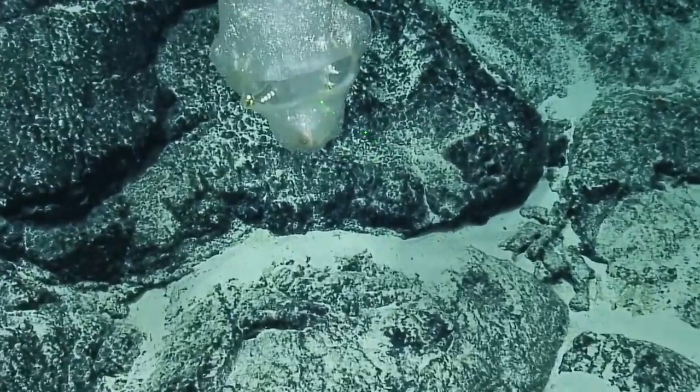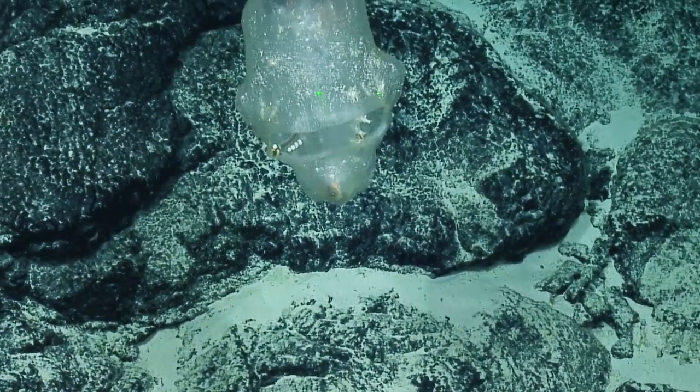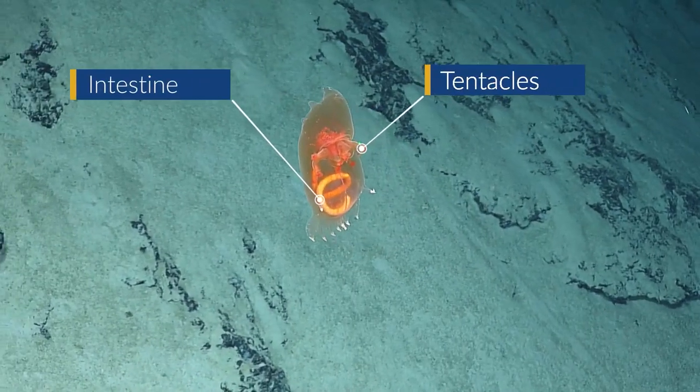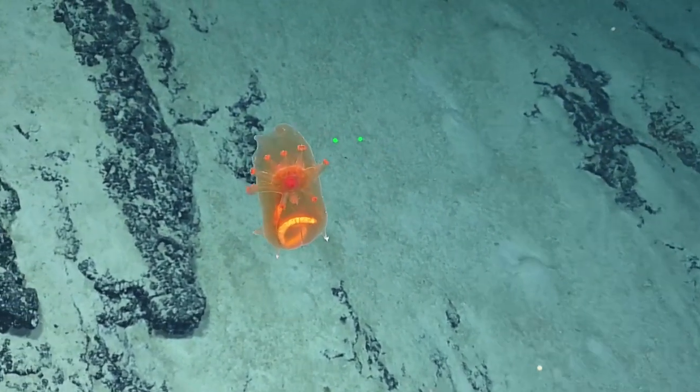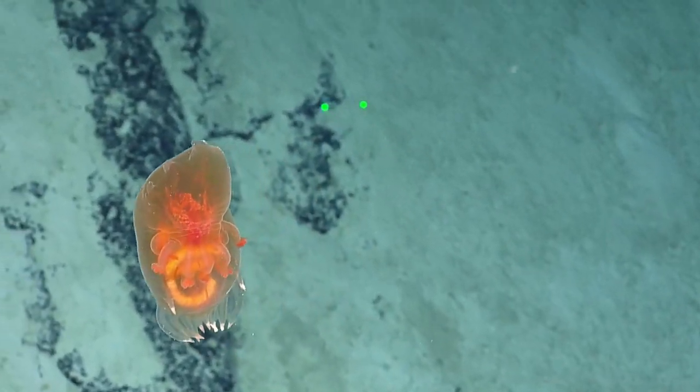A tiny crustacean is crucial to their survival, despite its seeming insignificance to us. Despite its seeming simplicity, this hermaphroditic predatory tunicate is thought by experts to be related to humans through the family Phylum Chordata.